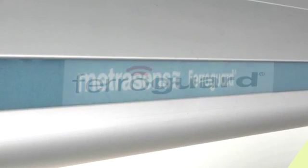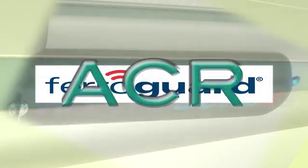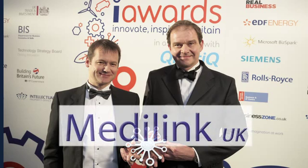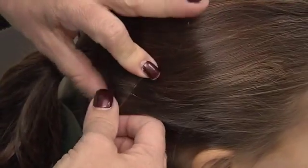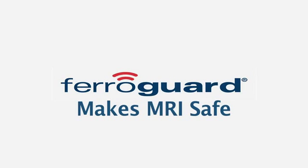MetraSense is a world leader in ferromagnetic detection. FerroGuard sets the standard for ferromagnetic detection, recommended by ACR, by JC, and by VA. Its reliability, dependability, and unique design has brought the highest honours to MetraSense. MetraSense has won the MediLink UK National Medical Technology Award 2006 for business start-up. MetraSense FerroGuard is ISO 9001 certified. Don't let a single incident ruin your reputation. FerroGuard makes MRI safe.